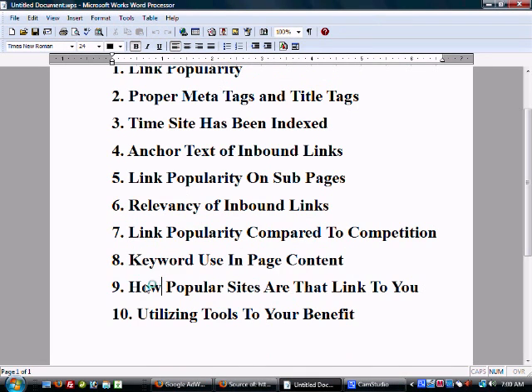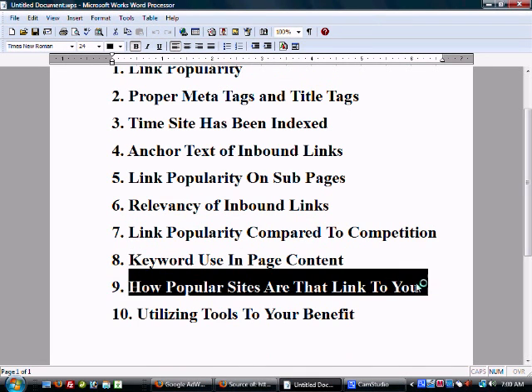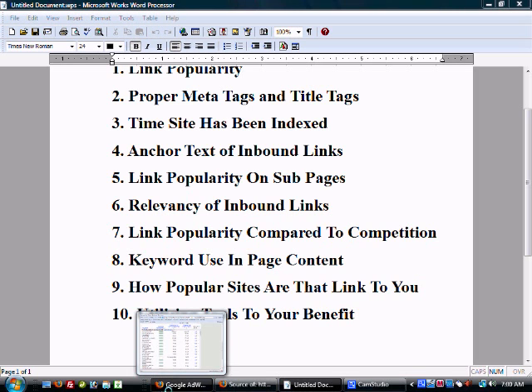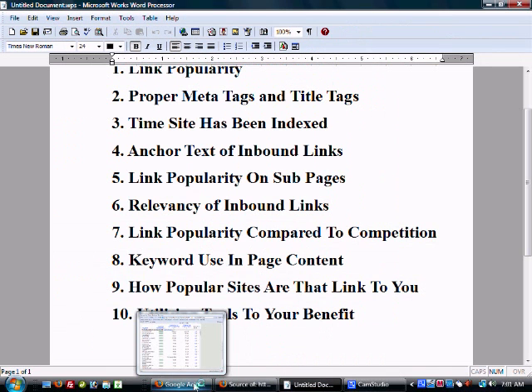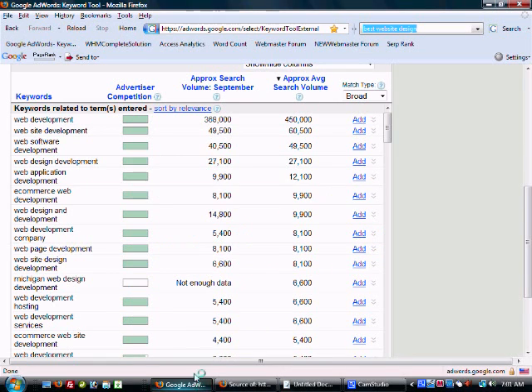How popular are the sites that link to you? When obtaining links from other sites, a major factor is getting links from quality and relevant sites. Getting links from popular sites is also a big deal. If you get a link from a really popular site, you're the only outbound link on that page, and it's also relevant to your content — that link is gold. It's probably worth hundreds of smaller, more time-consuming links.